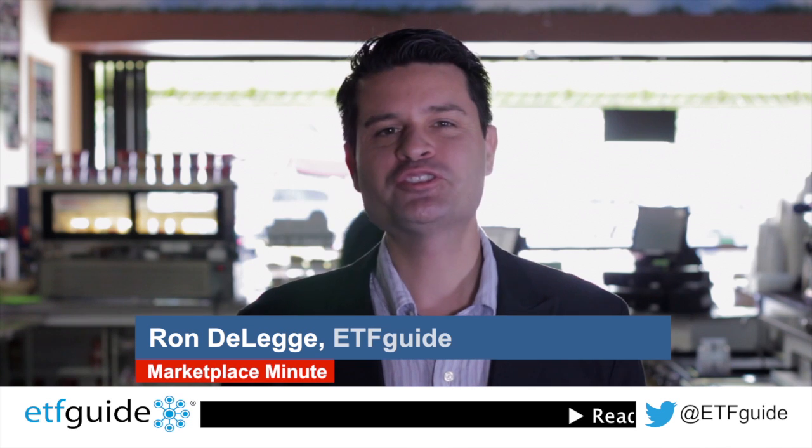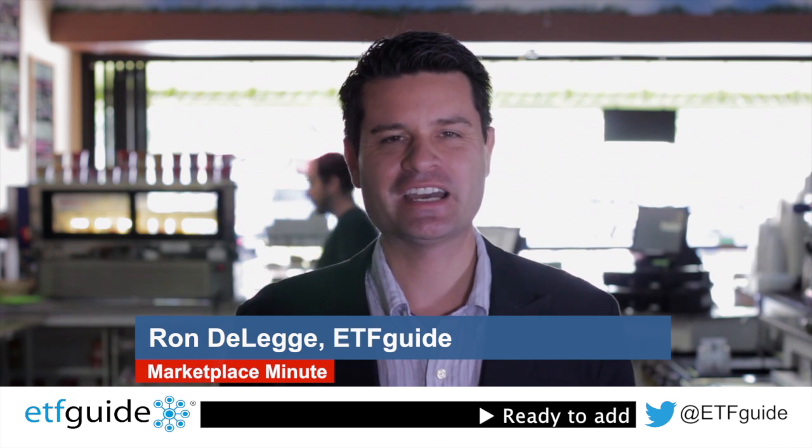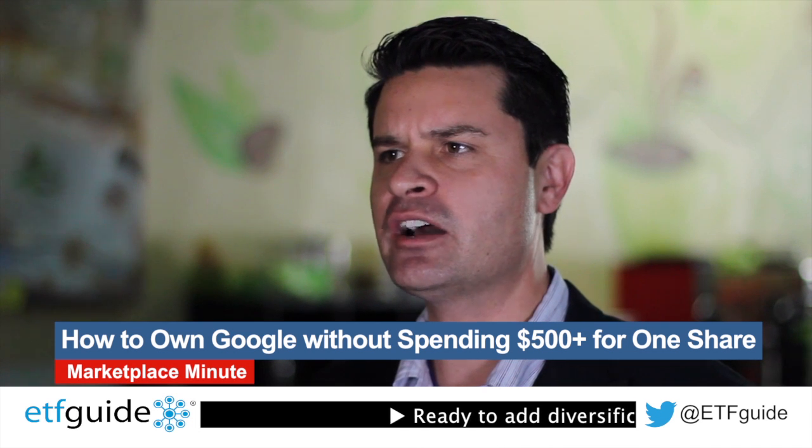Welcome to another episode of Marketplace Minute. I'm Ron DeLegge with ETFGuide.